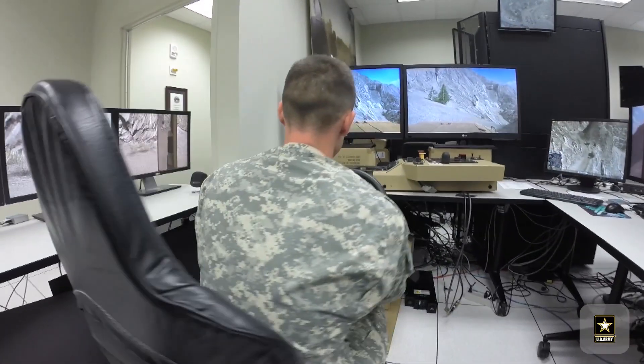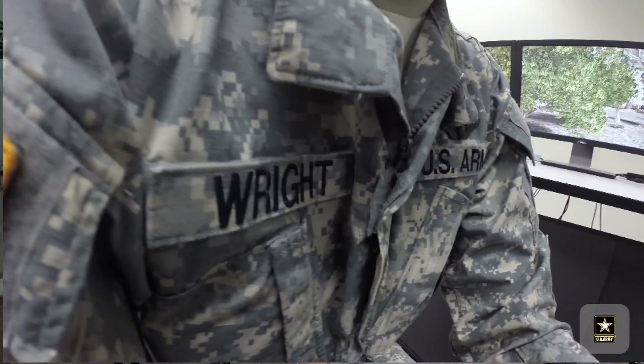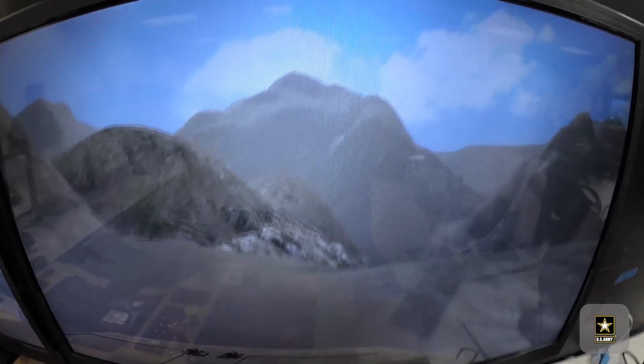I feel an immense sense of responsibility working here because on the game side, I'm talking to kids about the Army. I'm representing the Army I was a part of, so I've got to get it right. On the simulation side in particular, I'm helping train soldiers to do their jobs better, use a piece of equipment more effectively.